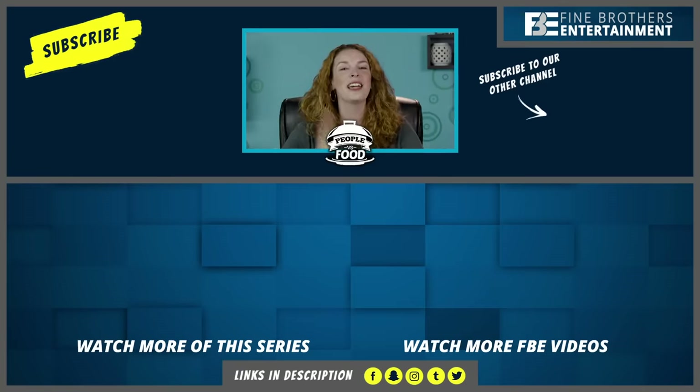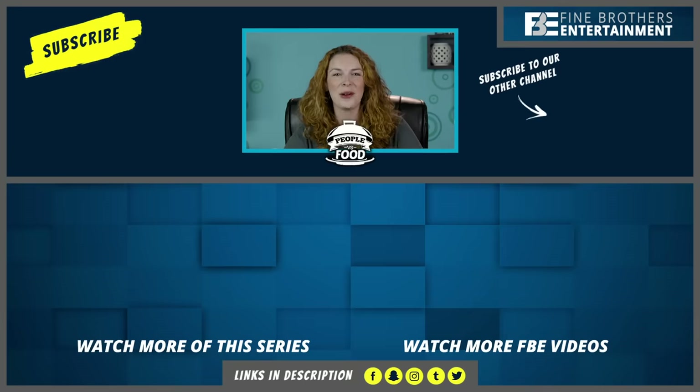Bye, everyone! Thanks so much for visiting Hungary with us today. If you want to be notified when our next episode releases, go ahead and hit subscribe. Bye!